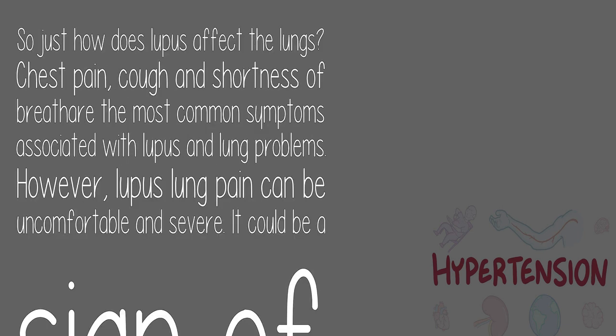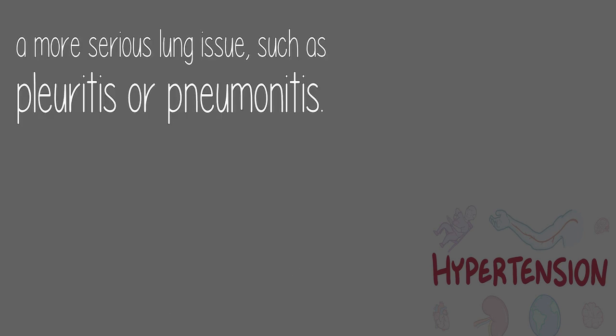So just how does lupus affect the lungs? Chest pain, cough, and shortness of breath are the most common symptoms associated with lupus and lung problems. However, lupus lung pain can be uncomfortable and severe. It could be a sign of a more serious lung issue, such as pleuritis or pneumonitis.